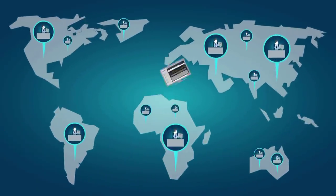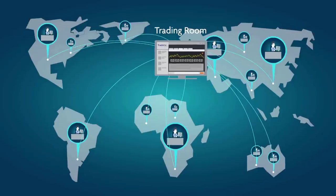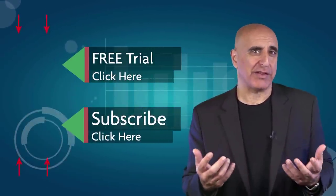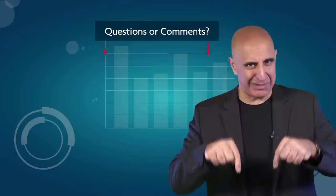Tradenet has educated more than 30,000 professional traders worldwide since 2004, and its trading room is one of the world's leading trading communities. Click here to start your free trial. If you like this video, please subscribe to our YouTube channel where you can view many more stock trading videos. Questions or comments — please submit them below.